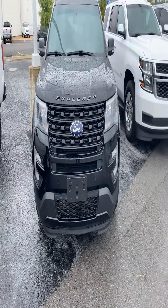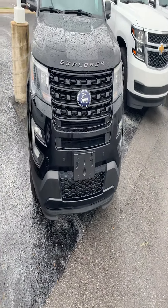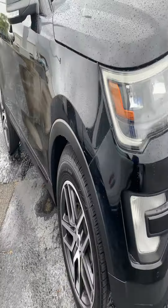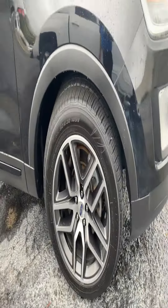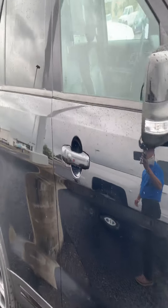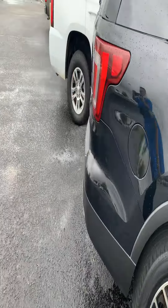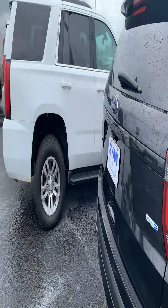Hey Tara, here is the 2016 Ford Explorer I was talking about. It's pretty clean and nice, nice wheels on it. You've got the blind spot monitor and a third row seat. It's kind of loaded.